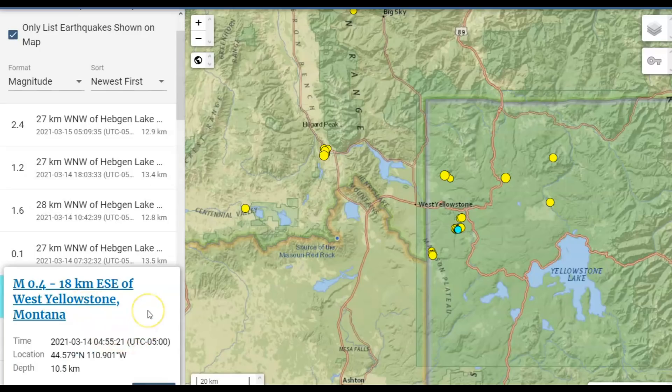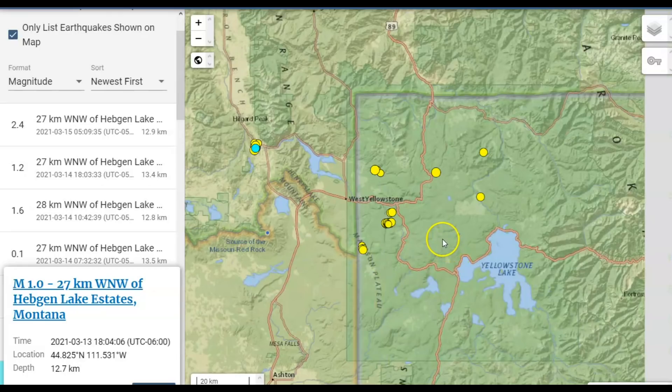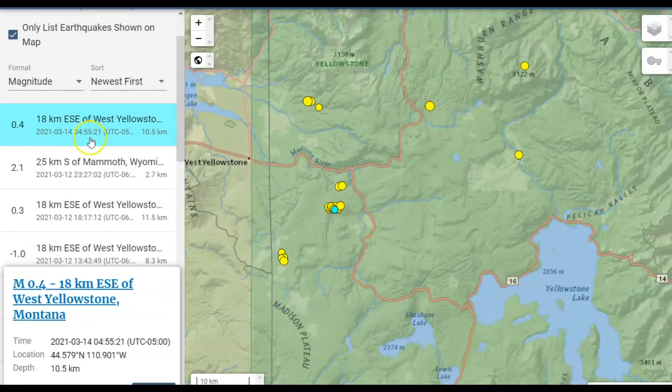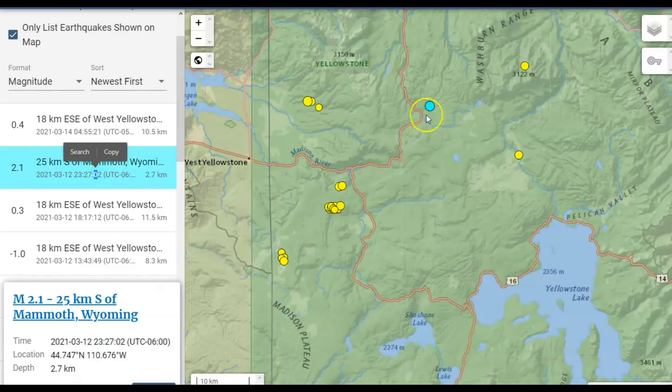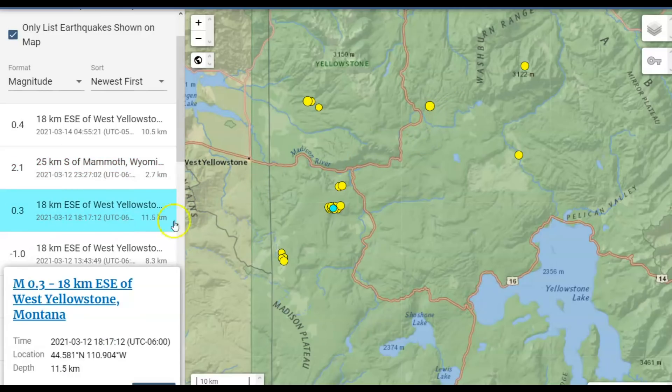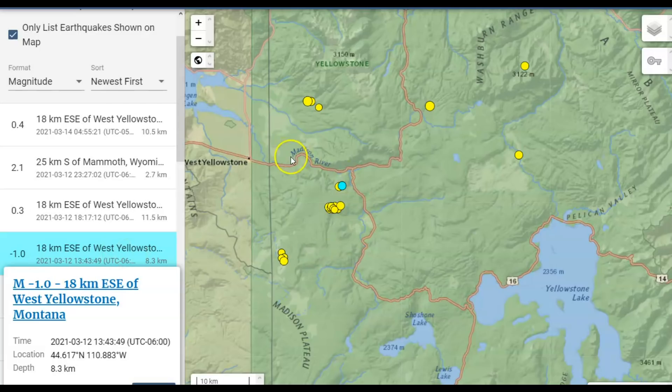From the 14th there's a 0.4 — that would be the Madison River area. The Madison River actually reversed its course because of uplift from the Yellowstone caldera; it actually started flowing the opposite direction. There's a 2.1 up there, a 0.3 again in the Madison River area, and even a minus 1.0 — see there's Madison River. Those are all the earthquakes within the last week, and that one they're not reporting.